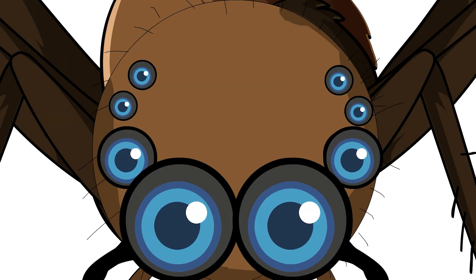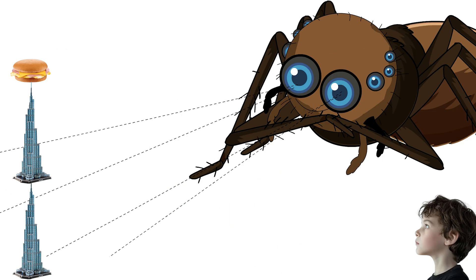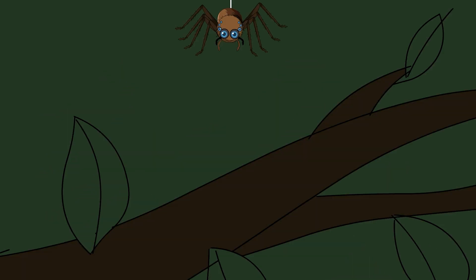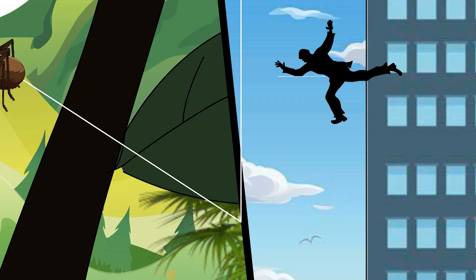Those eight eyes of yours aren't just for show either. Your vision rivals that of a cat, allowing you to spot potential prey from distances that would be like a human seeing a hamburger from a mile away. And when it comes to jumping, you're the Spider-Man of the arthropod world, capable of leaping up to 50 times your body length — like a human casually jumping over a skyscraper.